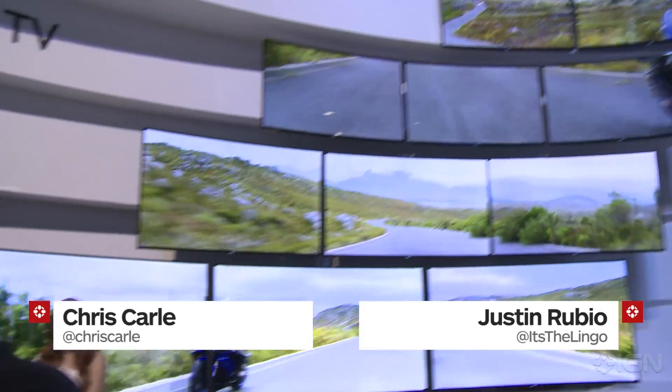How's it going, guys? This is Chris. I'm here with Justin in the land of TVs. We've just been to Samsung, and we've seen some pretty amazing stuff.